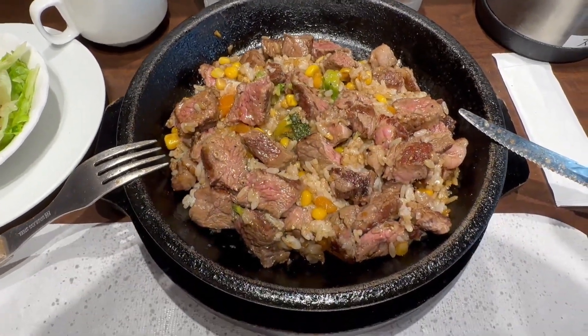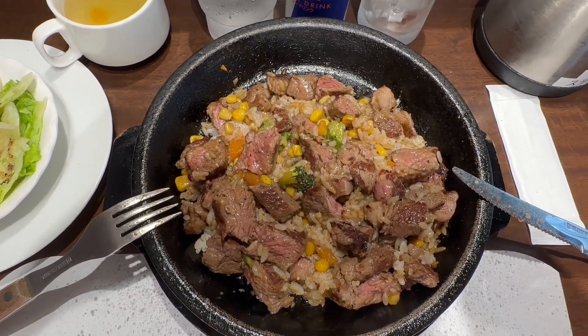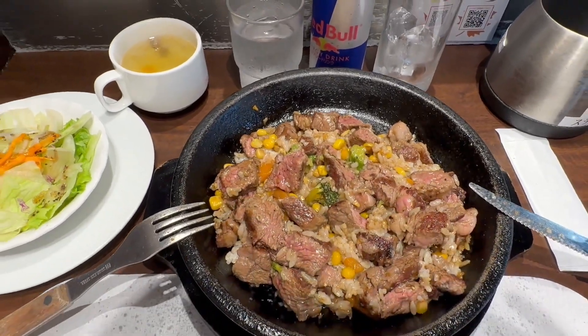The reason why I'm making my own garlic steak rice is they stopped serving garlic rice, so this is the only way if you like to have garlic rice.